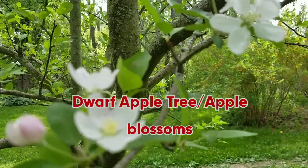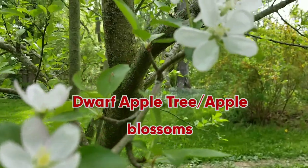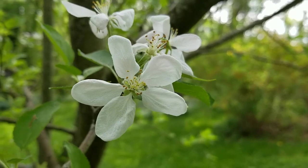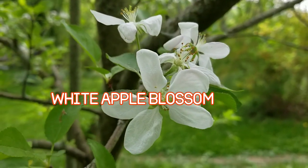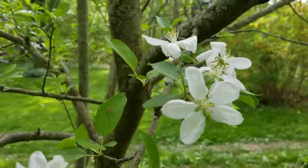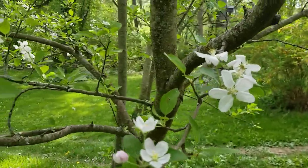Hi guys, so today's video is another flower — apple blossoms. This is the blossoms of a golden delicious apple. The flower is already almost done, but this is a dwarf apple.